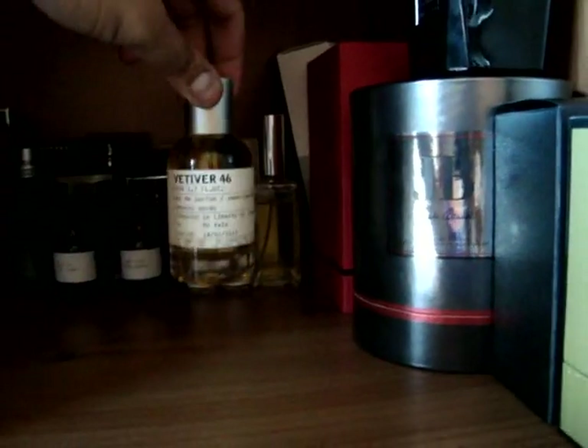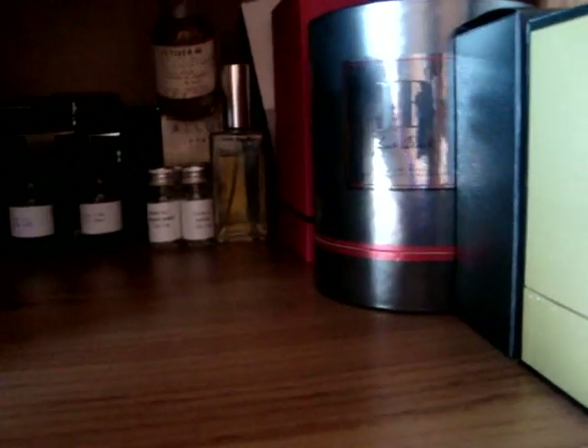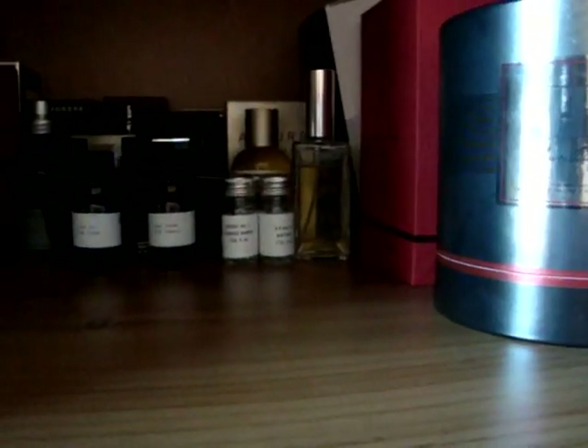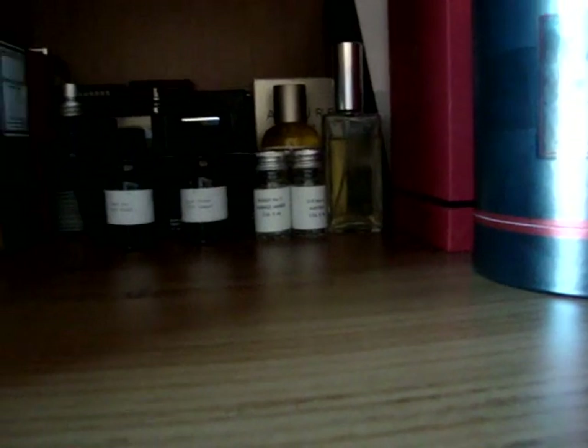Just in front of that we've got Vetiver 46 by Le Labo. Interesting brand — I like how they have a sort of signature notes running through their fragrances, like Gaiac Wood and Pepper. Very very interesting. I definitely want to try out a few more from their range — Rose 31 I'm a big fan of, and Oud 27 I think it is, I can't remember the numbers.